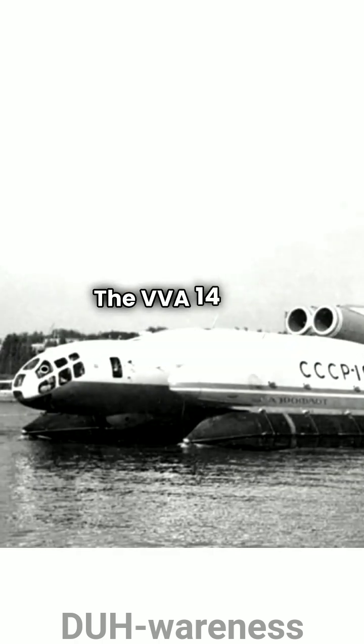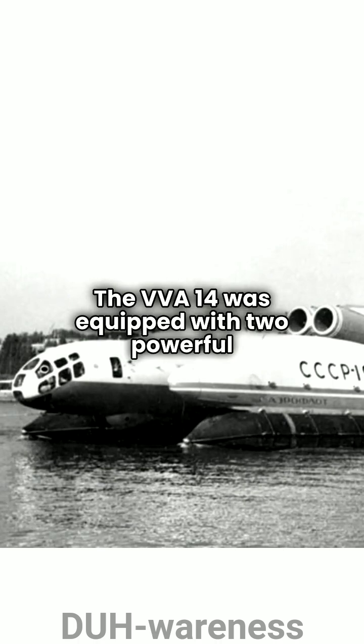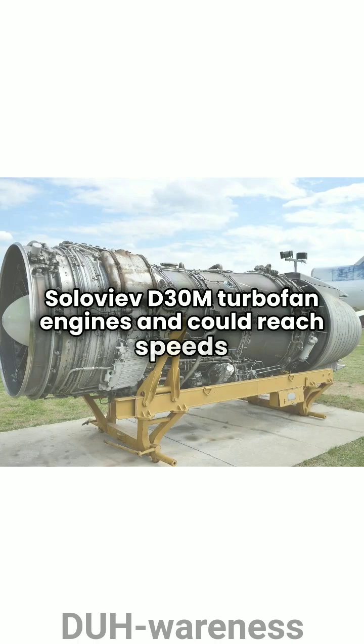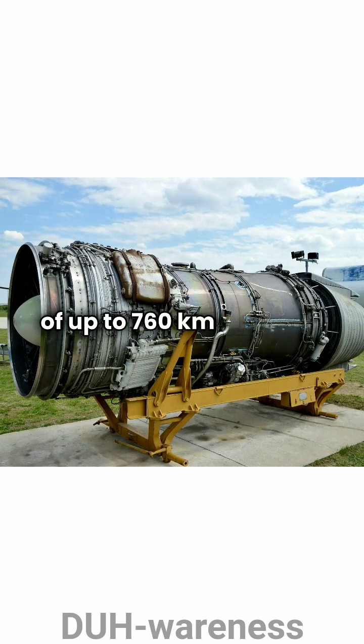The VVA-14 was equipped with two powerful Soloviev D-30M turbofan engines and could reach speeds of up to 760 km per hour.